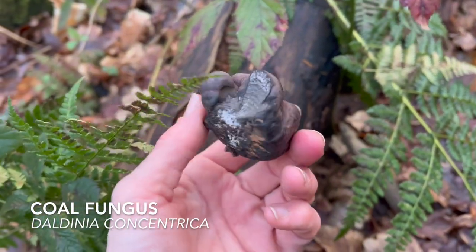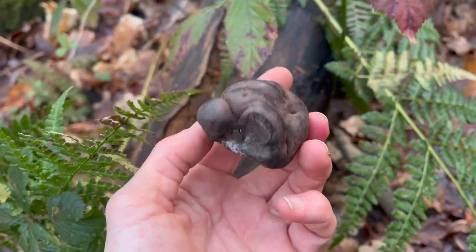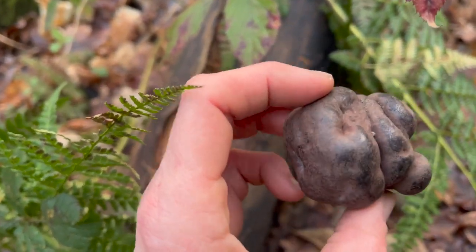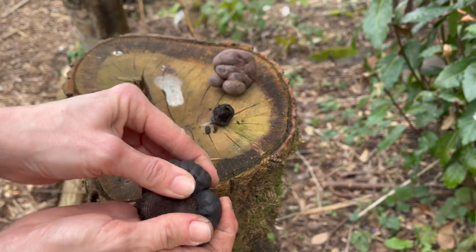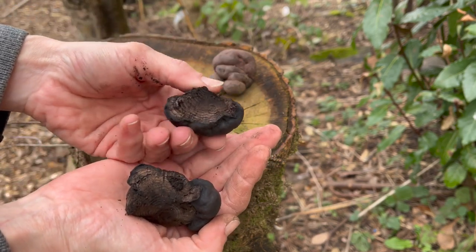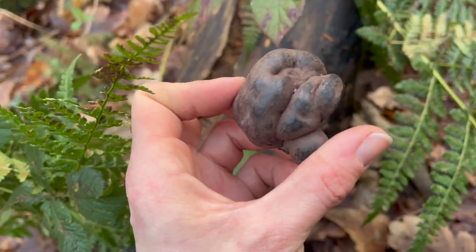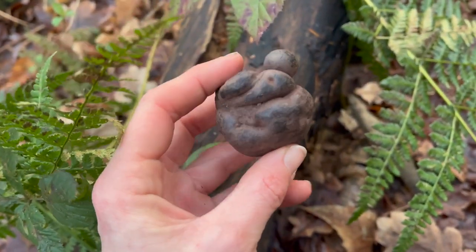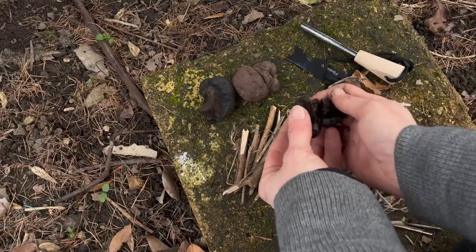I've just found some coal fungus — these are also called King Alfred's Cakes, supposedly because King Alfred burned a load of buns in the oven and they came out looking like this. They're also called cramp balls because they can be made into a herbal infusion to help relieve cramps. They're called coal fungus because they look like a piece of coal and act like it too — they take an ember really well and you can use them to transport fire from one location to another, since one this size will keep burning for a good few hours. I keep one in my fire-starting pack.